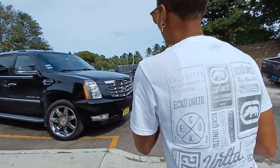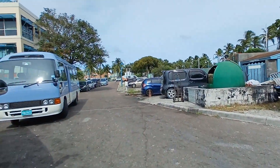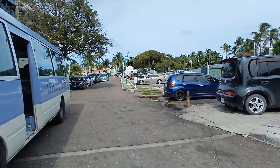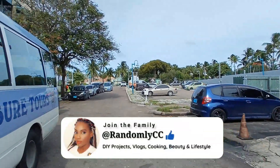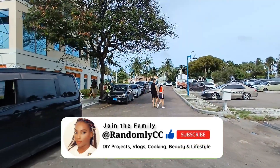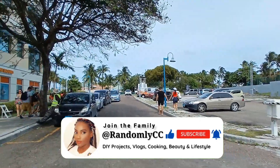Okay guys, we're back, finished. It was good, it was fun. Thank you guys for coming with me - don't forget to like and subscribe, leave a comment down below. See you guys in the next video.